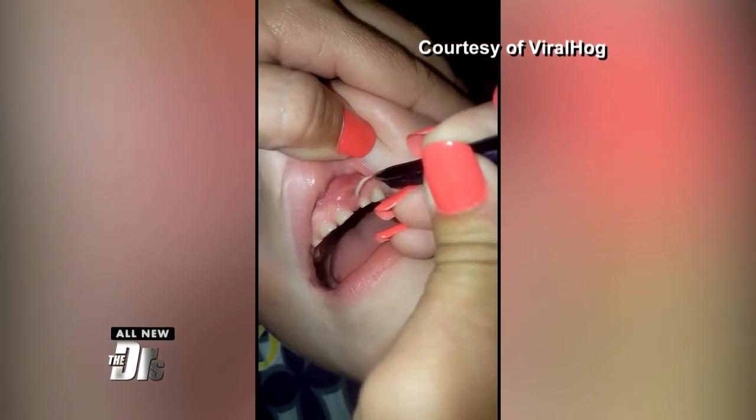If you're a nail biter, check out this mom's viral video. It might just scare you from ever chomping down on your nails again.